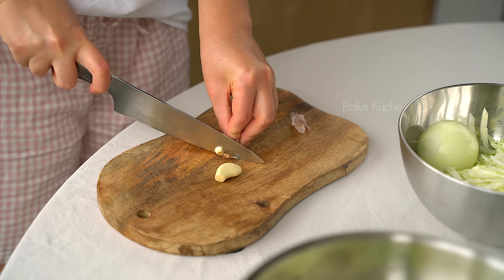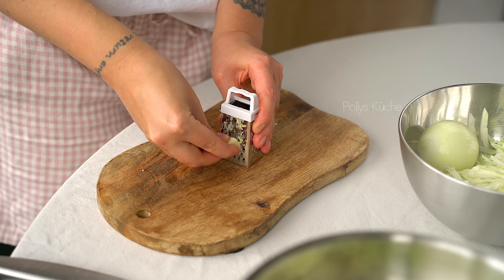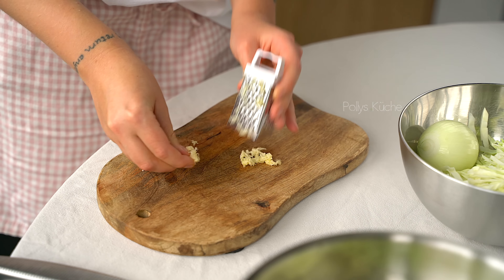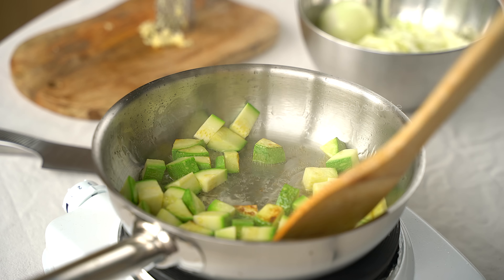Let's get started. Once you're ready, mix them nicely. Then add the ingredients to the pan until the pan is full.